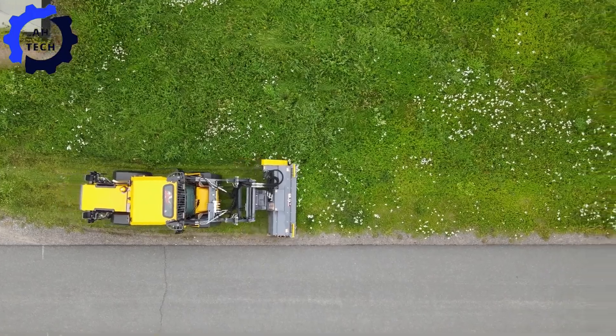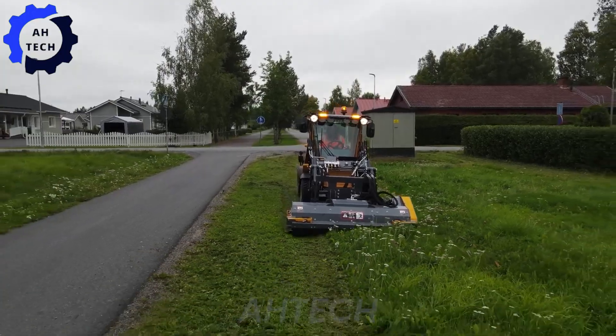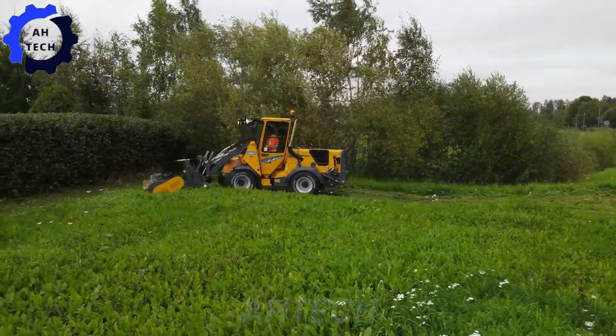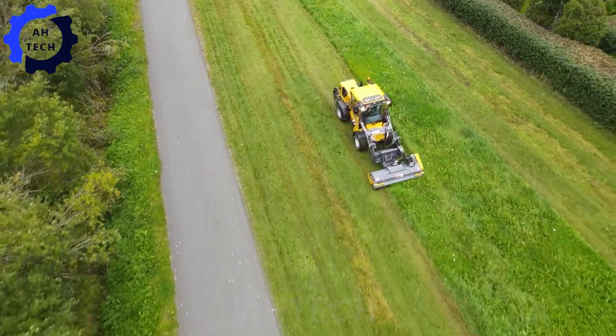With the flail mower — your new best friend for tackling tough terrain. Proudly designed in Finland, this powerful machine combines 200 horsepower with a powerful flail mower to tackle dense vegetation with ease. It's perfect for maintaining your fields and creating a pristine landscape.